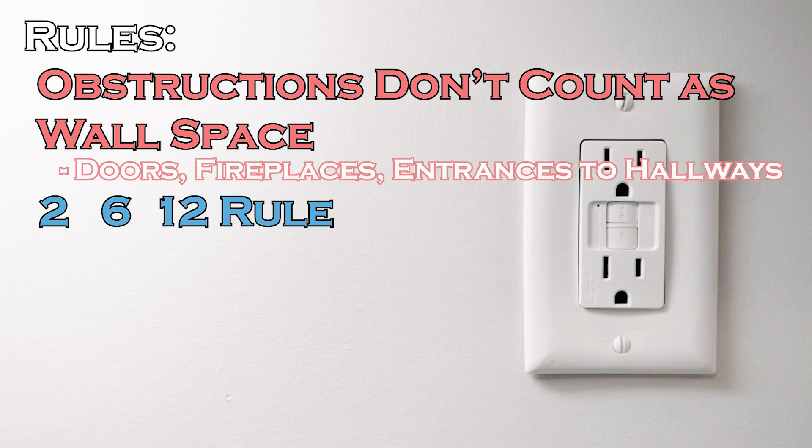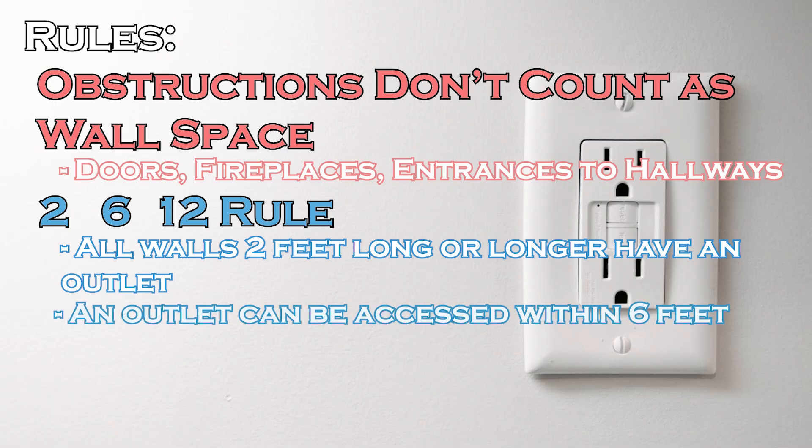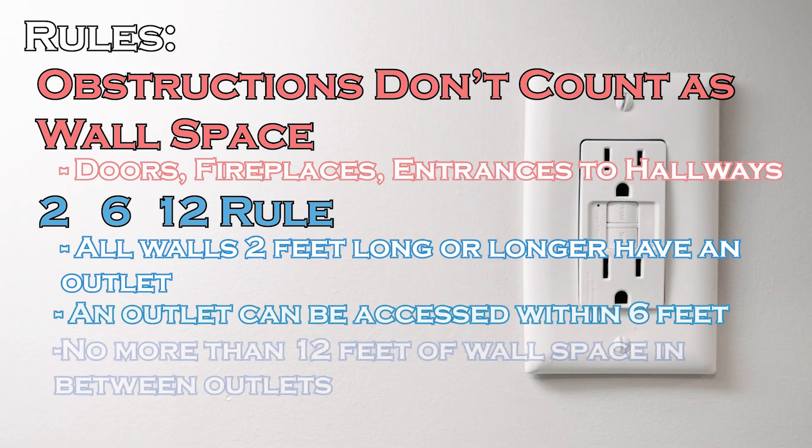There's something called the 2, 6, and 12 foot rules. The 2 foot part means all walls 2 feet or longer should have a receptacle. The 6 foot rule means you can reach an outlet within 6 feet, and the 12 foot rule means no more than 12 feet of wall space is between outlets.